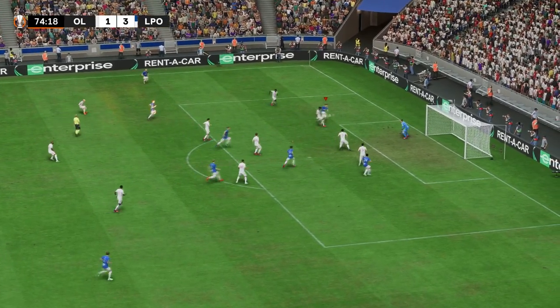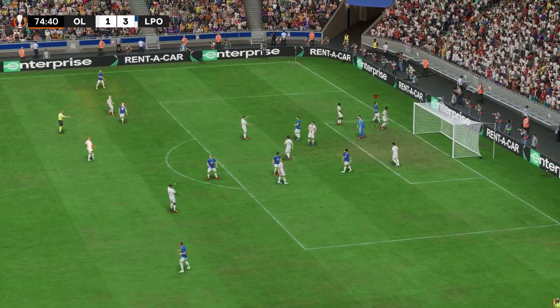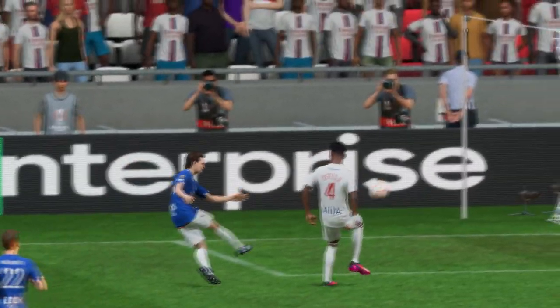Delivering it into the box, just missing narrowly on the volley. It's a fantastic effort — difficult technique, but he caught it so well. He's unfortunate.